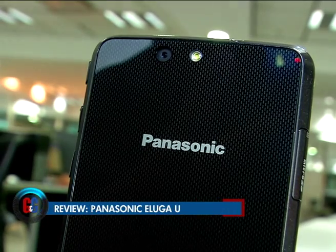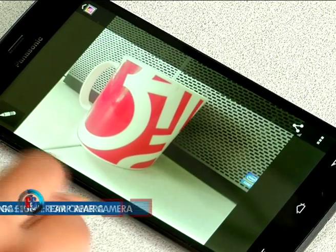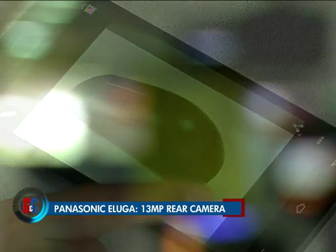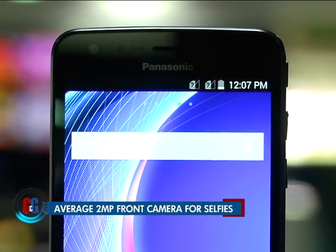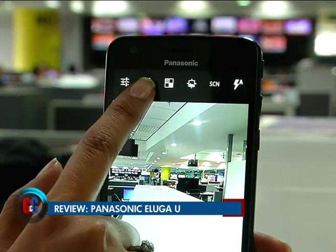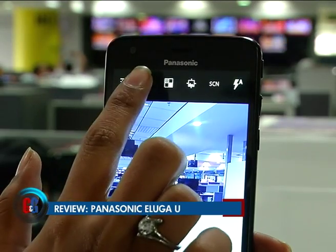On the back, the Eluga has a 13 megapixel camera with LED flash. It's a decent camera — takes decent photos in normal lighting, though it stumbles a bit in low light. It's very good for the price. On the front, the 2 megapixel camera takes decent selfies in normal lighting, but in low light it can't absorb enough light to be useful.